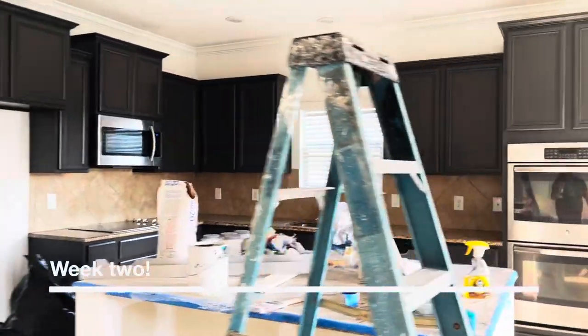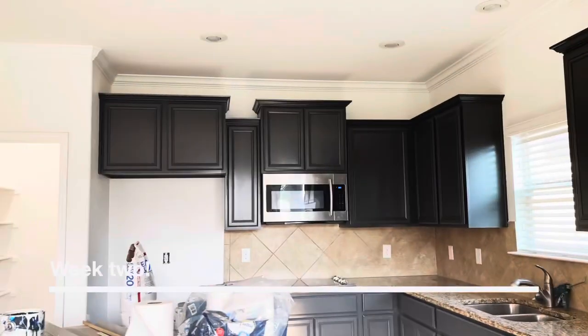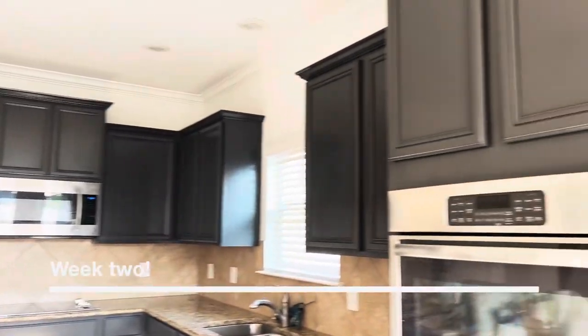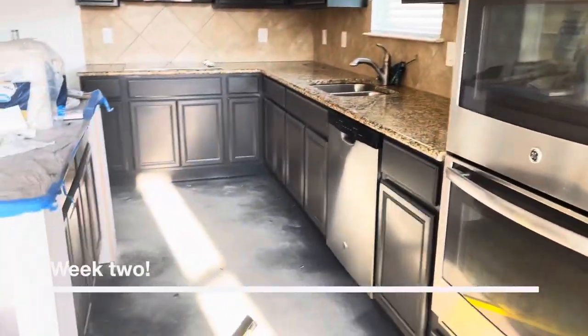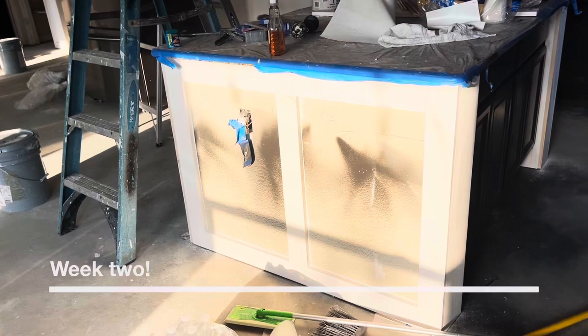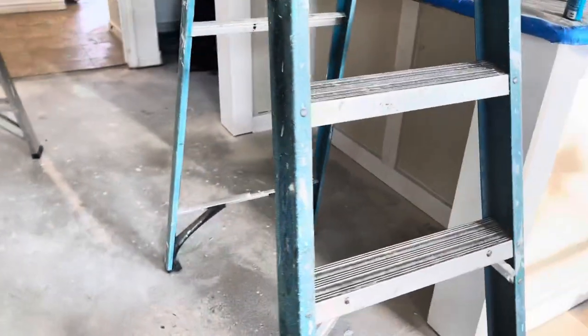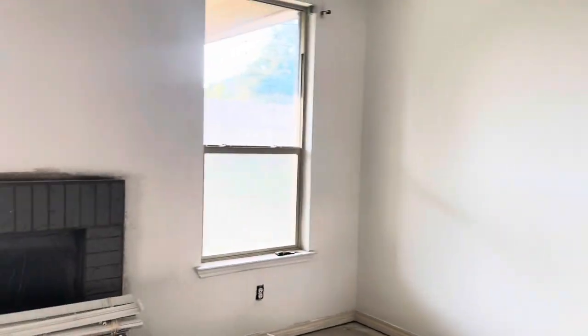I thought I was just recording and I was talking the whole time and then I wasn't recording. So here is the progress so far. We had our cabinets redone and we had our island molded, and then we obviously had the house painted.